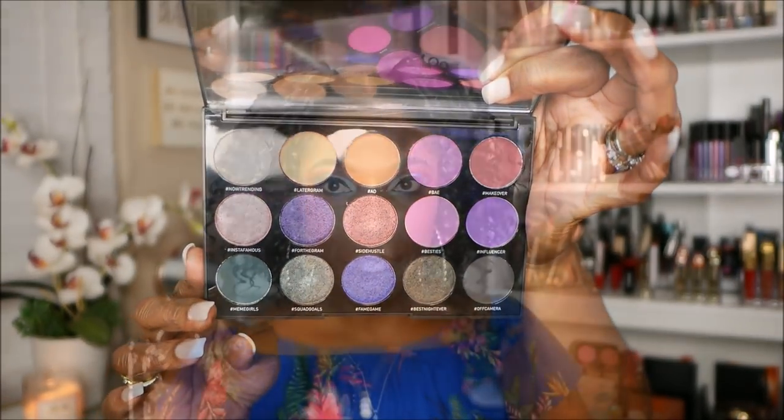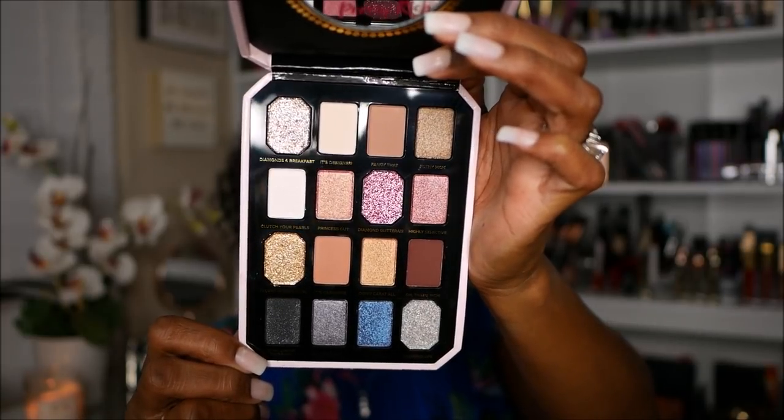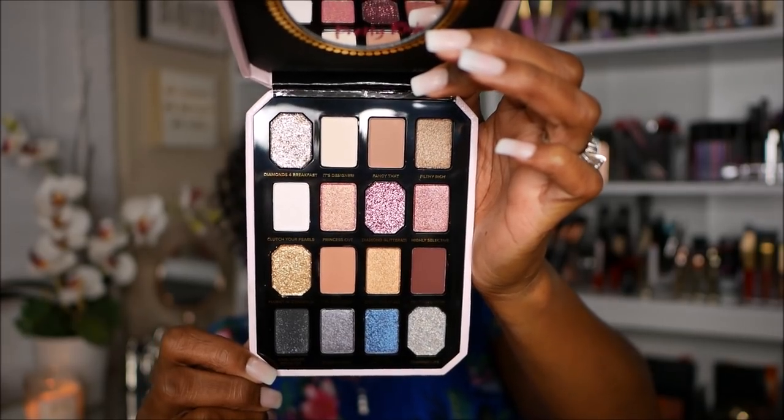Next I have the Pretty Rich palette from Too Faced. I'm kind of anxious to use this palette because it has a substantial amount of glitter shades — there are some really beautiful mattes and a nice mirror. This is what the palette looks like: gorgeous glitter shades, mattes, and shimmers. I'm anxious to try this out just to see how it performs on my eyelids. I've seen some mixed reviews.